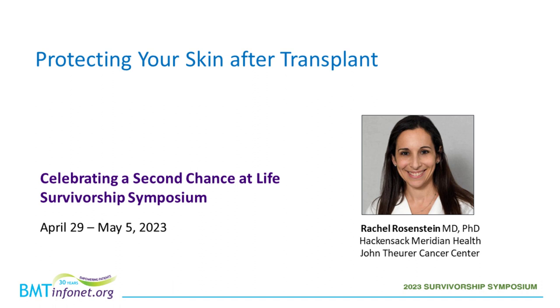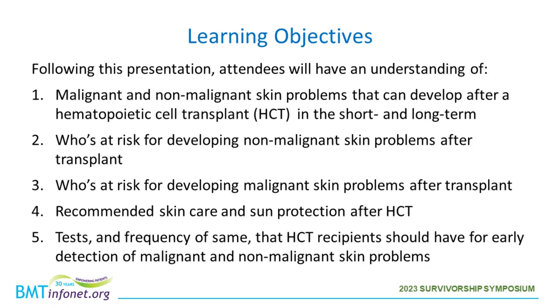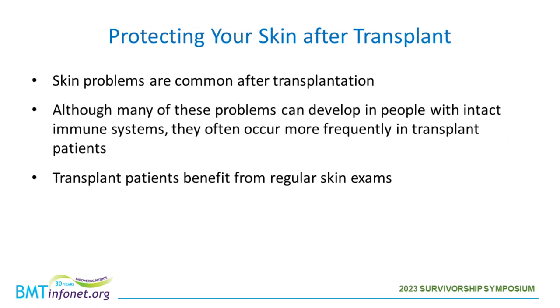Thank you so much for having me here to speak to you all today. I'm very excited to talk about protecting your skin after transplant. Today, following the presentation, I hope you will be able to have an understanding of malignant and non-malignant skin problems that can develop after a hematopoietic stem cell transplant in the short and long term, who's at risk, recommended skin care and sun protection post-transplant, and tests and their frequency for early detection of skin problems.